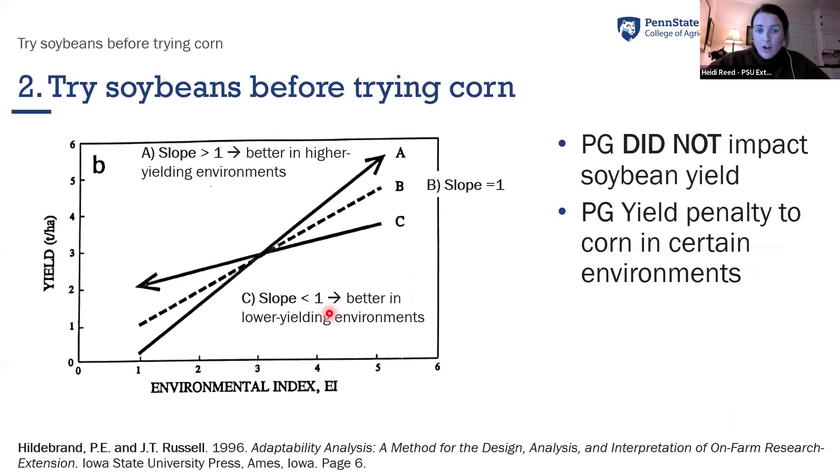Try soybeans before trying corn. Using yield stability curves, if yield is equal across all environments between the two treatments the slope would equal one, but if it's favored in one environment that slope would increase. We found that planting green did not impact soybean yield across 15 different site years. We had reduced soybean stands down to 50,000 plants per acre in one instance, and we saw no reduction in yield. Soybeans are incredibly resilient to this practice.